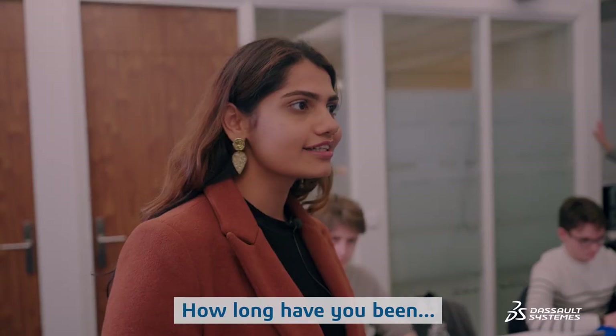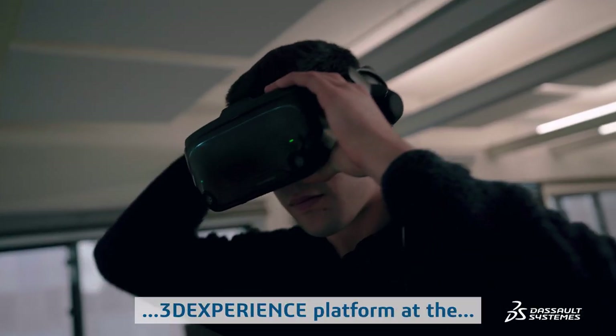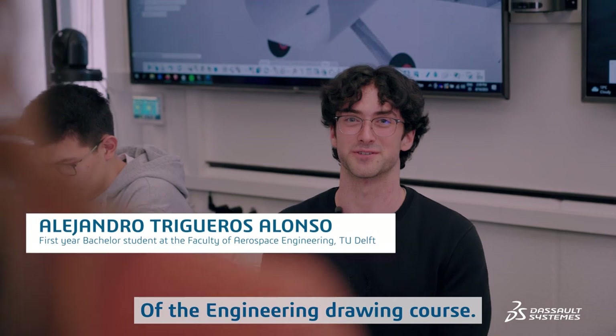I see you're using the 3D Experience Platform for your aircraft design and it looks very sophisticated. How long have you been using the platform? We started working with the 3D Experience Platform at the beginning of this academic year. This is the final project of the engineering drawing course.